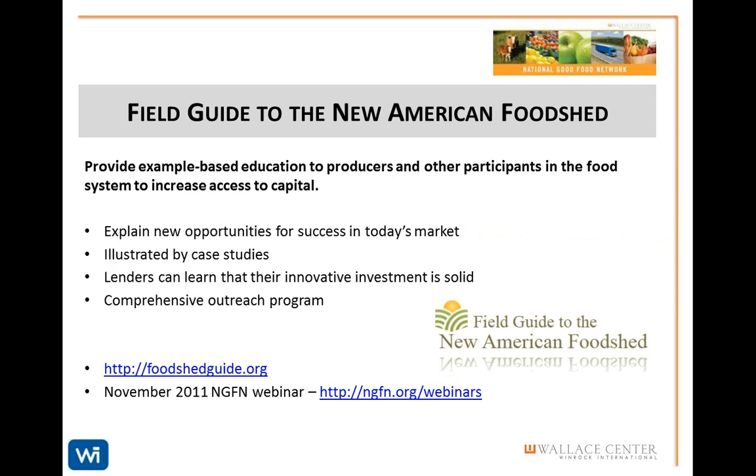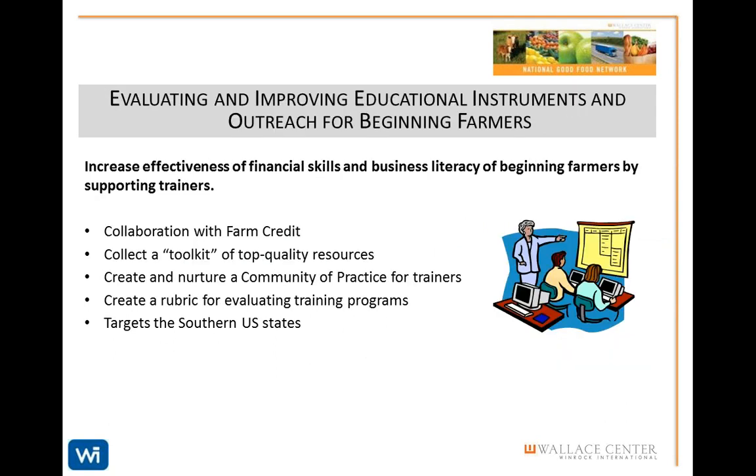The NGFN has teamed up with Farm Credit to evaluate and improve educational instruments for financial training for growers, with an emphasis on working in the southern U.S. states. This program will create a toolkit of resources for those who train farmers on financial skills and business literacy. We have established a community of practice of these trainers, and working with them, we will ensure that all of the critical financial skills are effectively passed on to their students. The project also includes identifying gaps and creating content to fill those gaps.